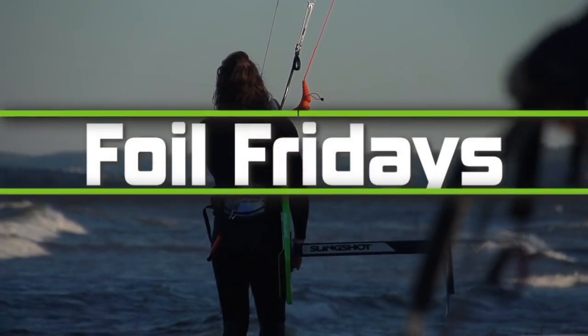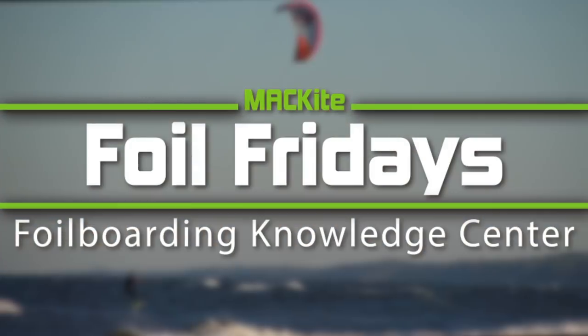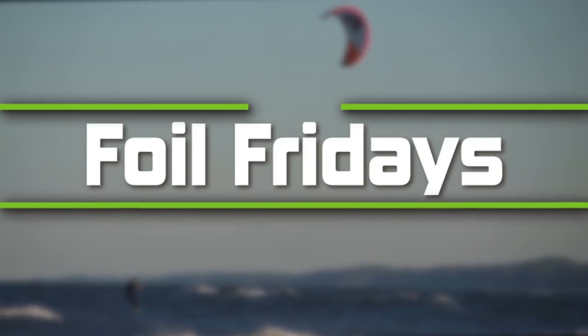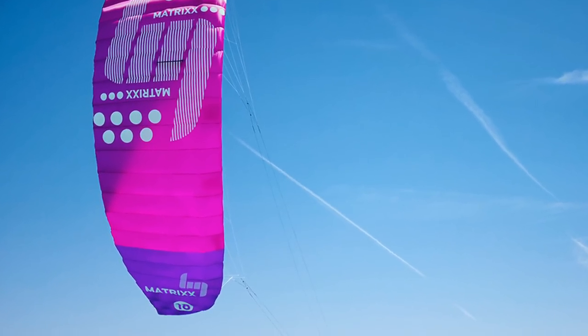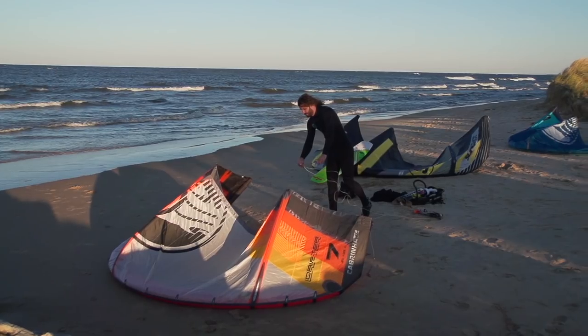Hey guys, this is Tucker with Mack Kite Boarding, and this week for Foil Fridays, we're going to talk about our team's five best picks for kites for foil boarding. Now these kites can be broken down into three distinct categories: Ram Air foil kites, single strut kites, and surf kites.